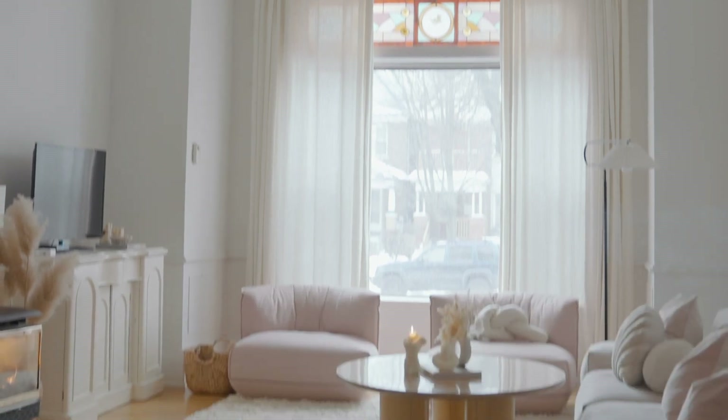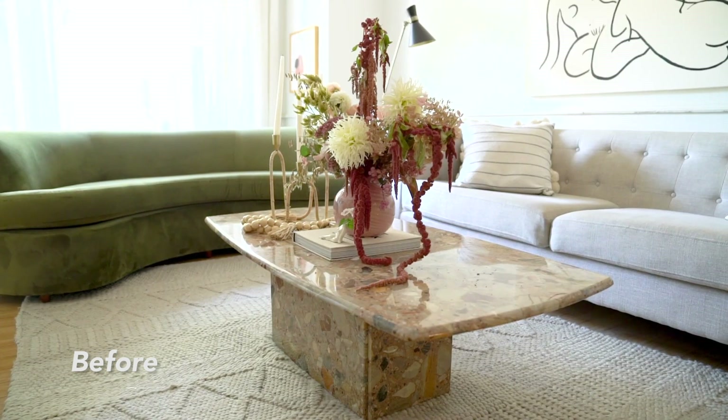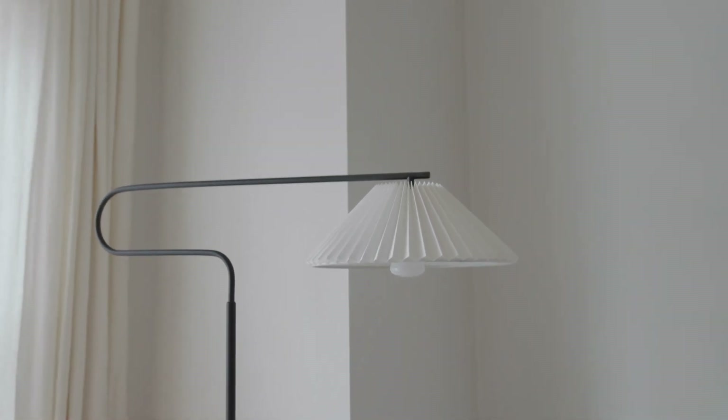In terms of splurges in the living room, I definitely splurged on my coffee table. It's a travertine table from Anthropologie — I had my eye on it for a long time. I love the quirky legs and I love a round coffee table, so I was excited to introduce that. I previously had a pink marble terrazzo coffee table, but for the new furniture configuration a round table made more sense. I also went with a pleated lamp from Anthropologie. I really want to start adding hits of black into my space, and this lamp was a great way to do that.